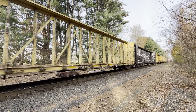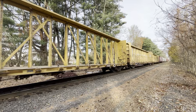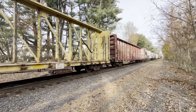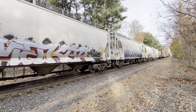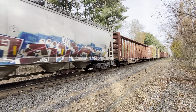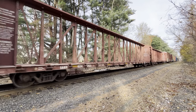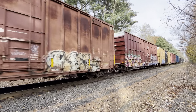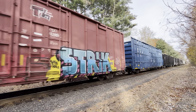Empty lumber center beams. Empty cement. More empty lumber center beams. Empty cement. Beautiful.